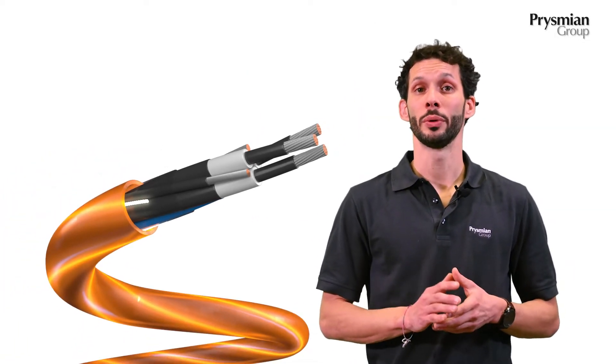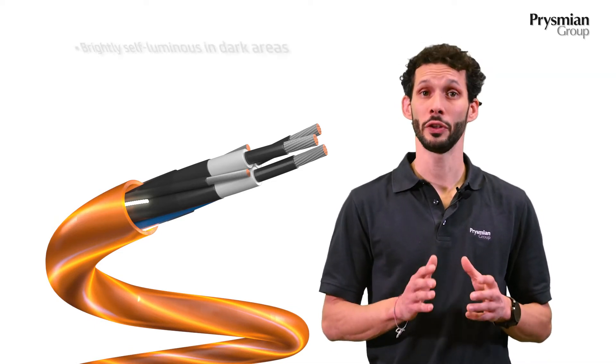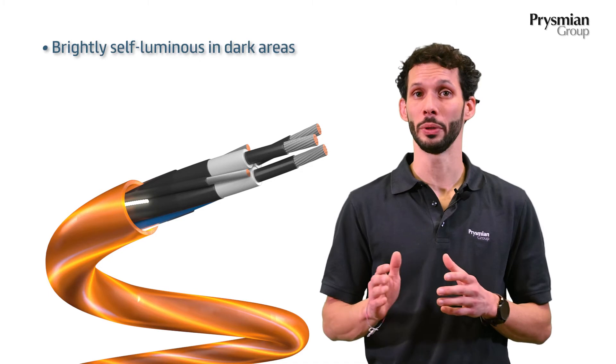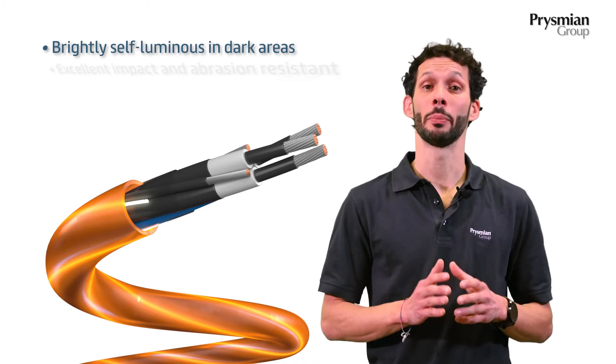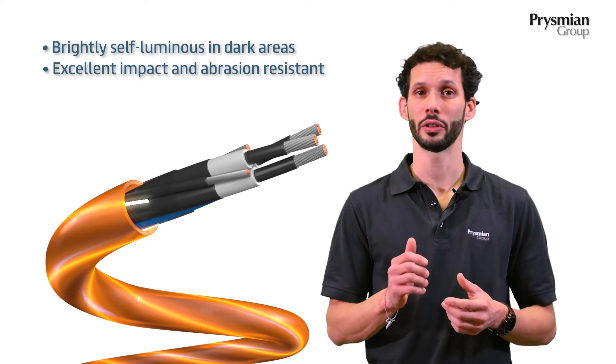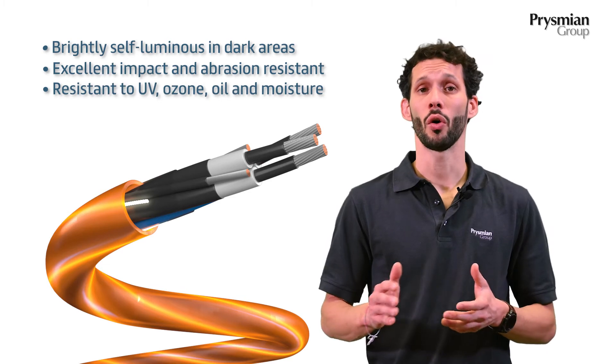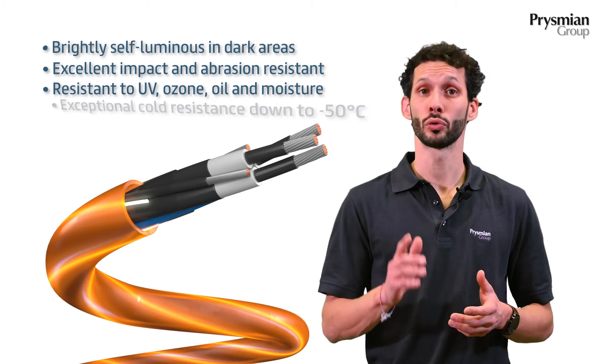So what makes Tenax Lumen a true innovation for your mining operation? It's visible in the dark with an active illumination technique. It is mechanically robust and tough against abrasion, cut and tear. And it is resistant against UV, oil, moisture, but also to cold conditions.